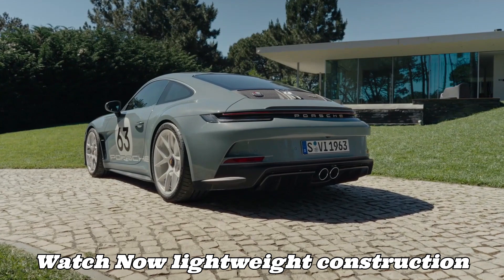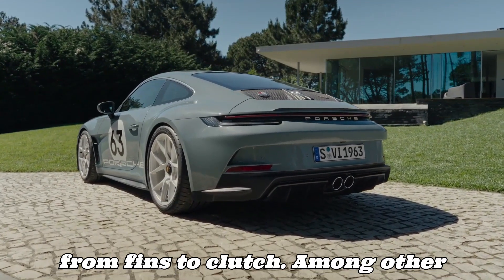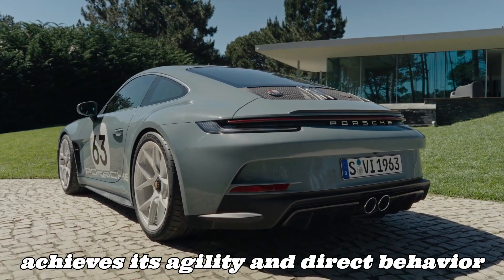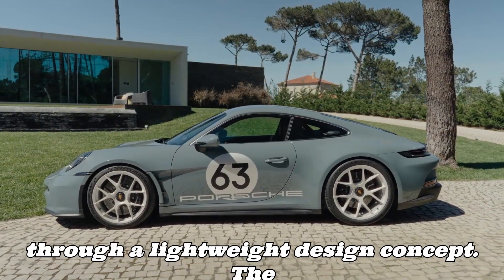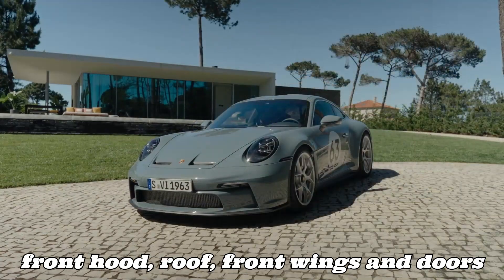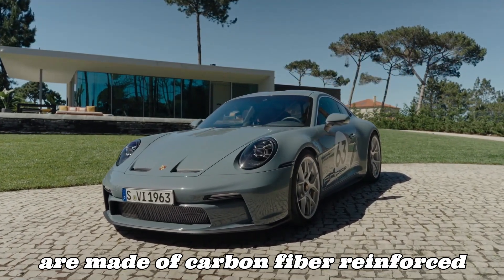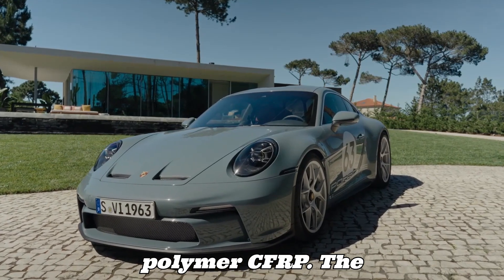Lightweight construction from fins to clutch. The 911 S/T achieves its agility and direct behavior through a lightweight design concept. The front hood, roof, front wings, and doors are made of carbon fiber reinforced polymer (CFRP).